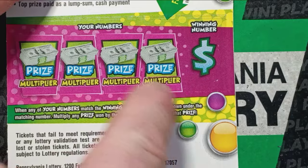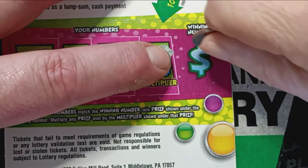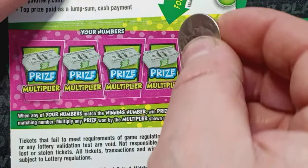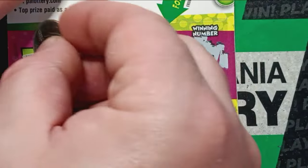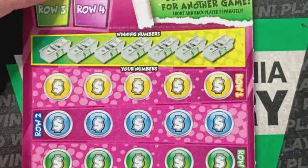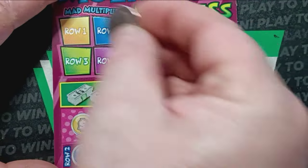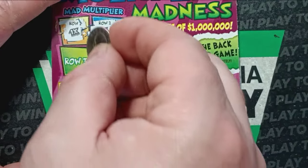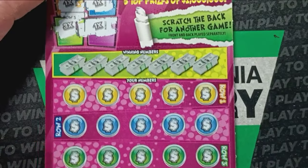This ticket has a back scratch with a multiplier underneath. Let's scratch that winning number off — we are looking for a number 18. We have a 7, number 12, a 19, and a 20. The store I bought these from today — I never find anything. It just seems like it's one of those stores where they play out the wins. Alright, let's see what our mad multipliers are: 1x in row 1, 1x in row 2, 3x in row 3, and 1x in row 4.